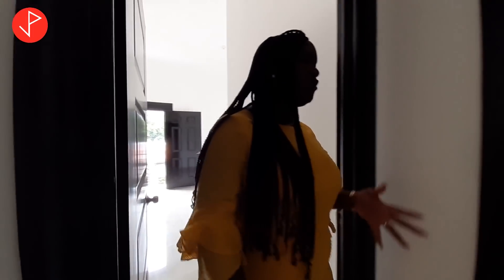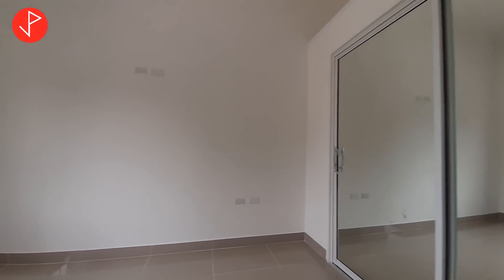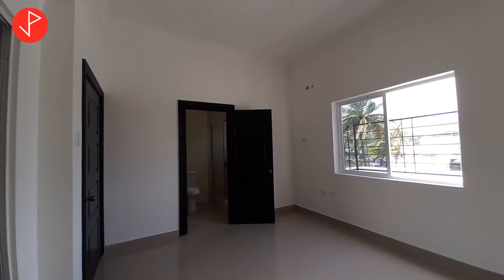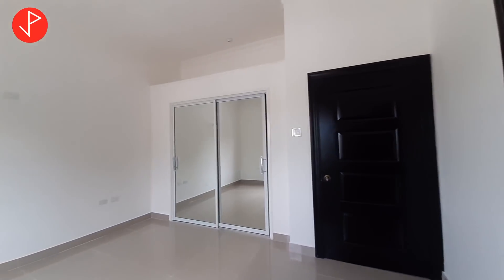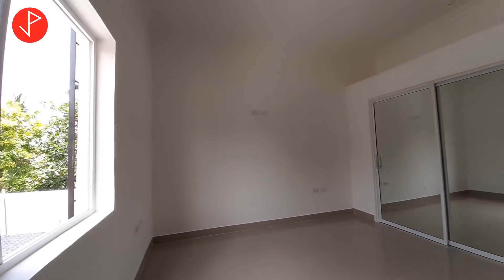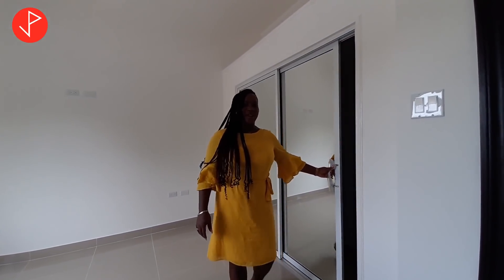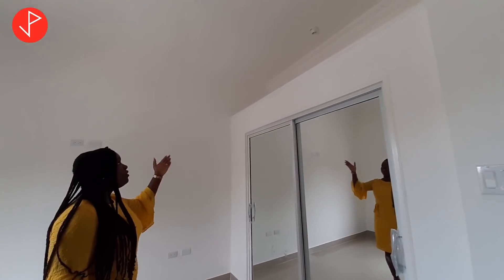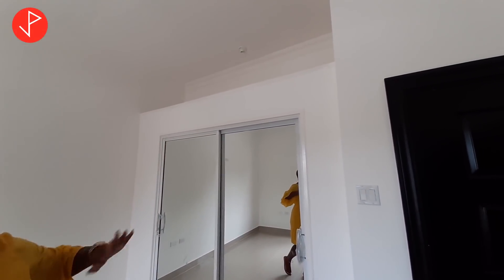Now we're going to look at bedroom number two, which I would consider to be the secondary bedroom. We have our closet right here, and I love the fact that it has mirror sliding doors. This closet has ample space for storage, and you can also have additional storage up top. If you wish, you can enclose the area at the top to hide all the clutter.